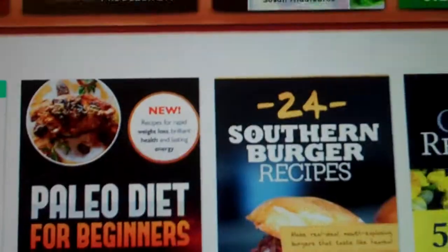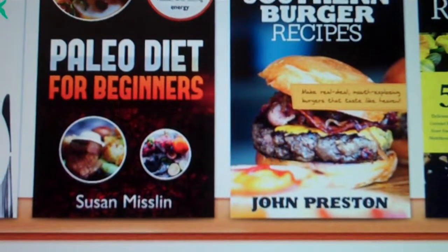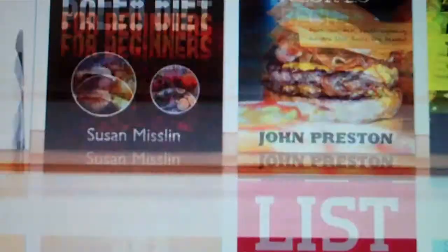So here you go — non-fiction book covers. Look at these, these are great looking covers. You just change the name, change the title, and it's any cover for your book.